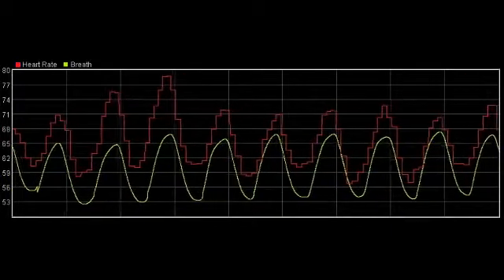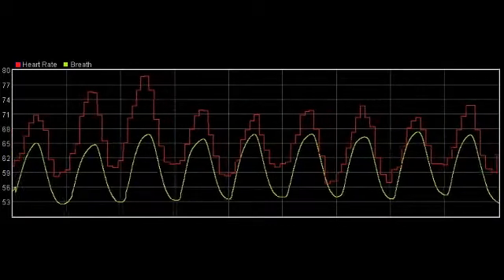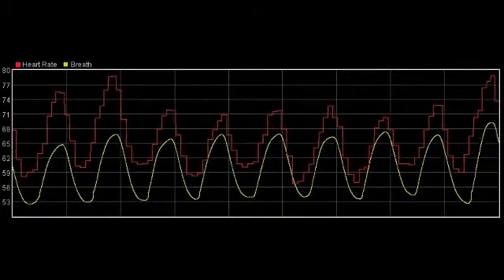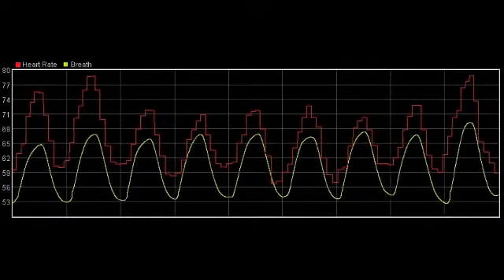Coherence is also stronger when you access positive emotions such as gratitude or hope. At the same time, coherence reinforces positive emotions or makes them easier to access. That's why heart rate coherence biofeedback training is useful.